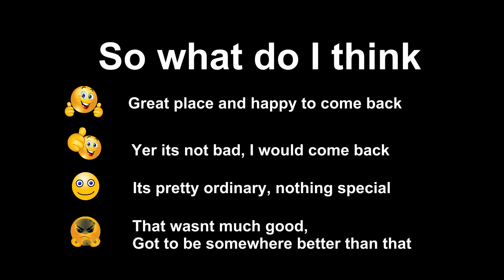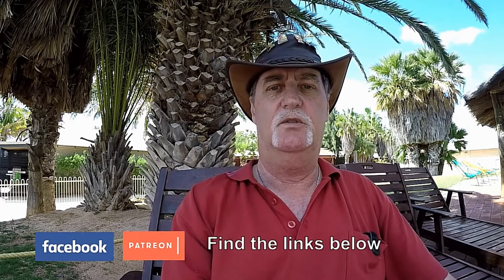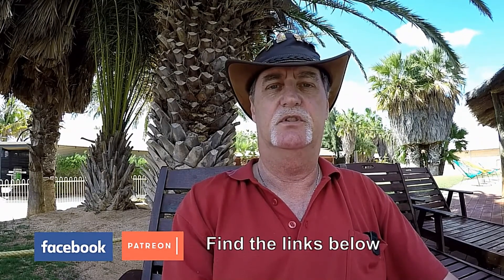So what do I think? That's it for this review. If you liked what you saw, don't forget to like, share and subscribe. You can also find us on Facebook at OnTheRoadWithJohn. Until next time, happy travels.